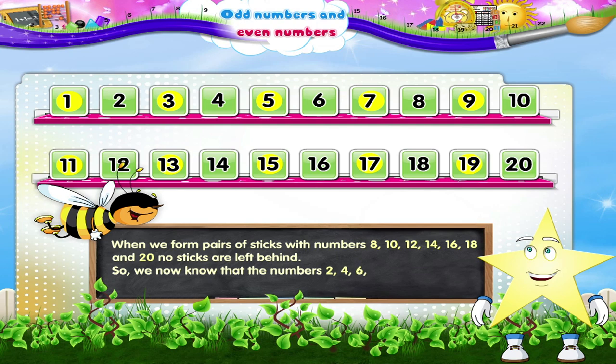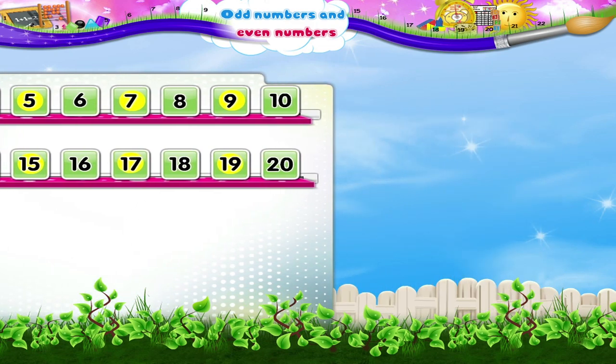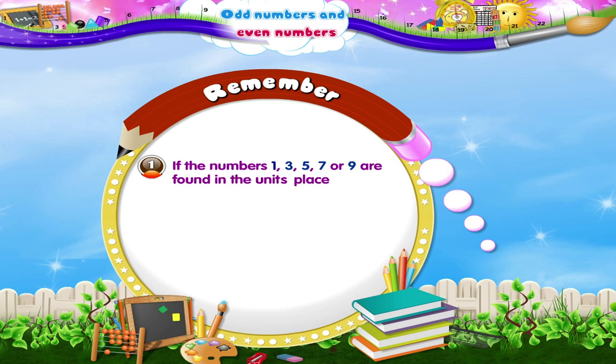So we now know that the numbers 2, 4, 6, 8, 10, 12, 14, 16, 18 and 20 are even numbers. It is not possible to form pairs of objects every time to decide if a number is odd or even. Here is a nice idea!